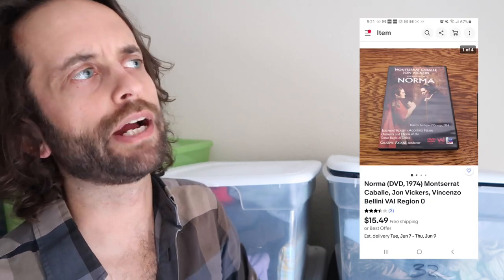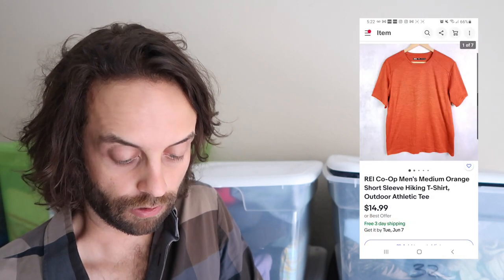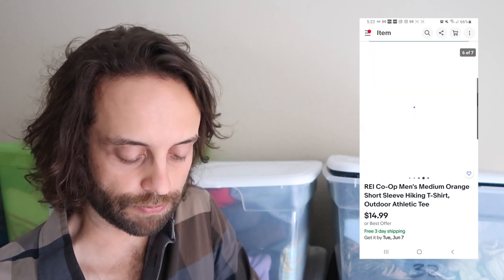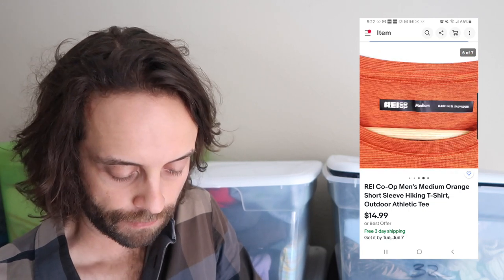Here's an opera DVD — I spent around $100 on somebody's opera DVD collection, about a buck each, and I have a giant box of them. A few I pulled out to list individually because they were worth a bit more money. This one, Norma, sold for like $15. Also: REI co-op sells a little better than just REI. The REI co-op branded clothing has stronger demand than generic REI branding.